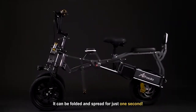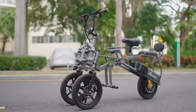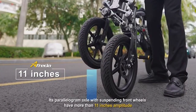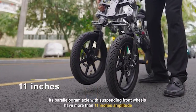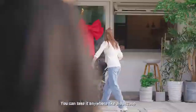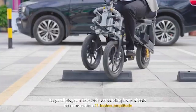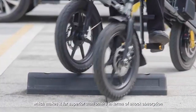The two front wheels incorporate a spring-loaded linkage mechanism, which allows each of them to tilt up to 40 degrees when taking corners, reducing the chances of tipping over. That linkage also acts as a sort of front suspension.